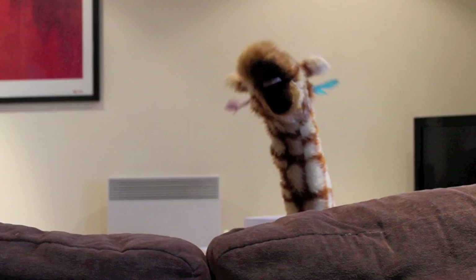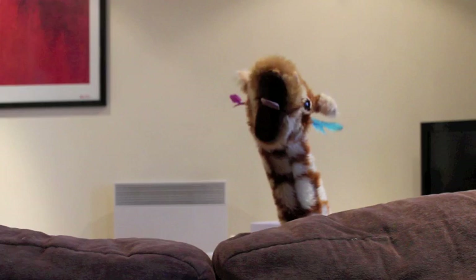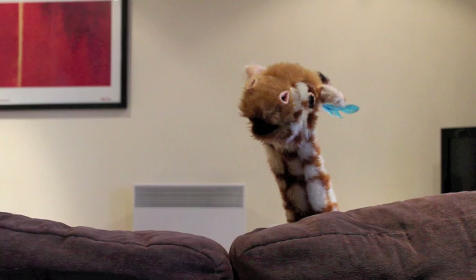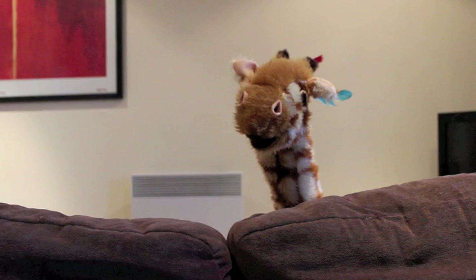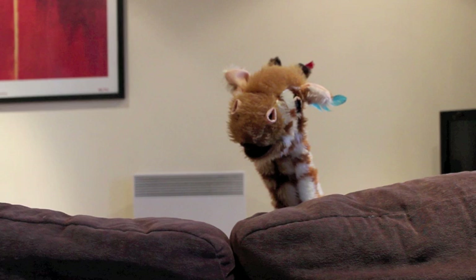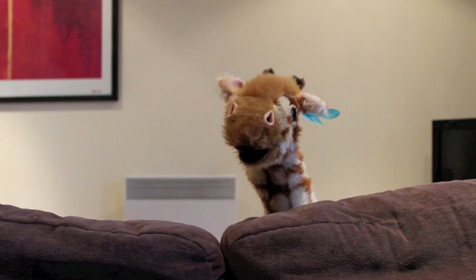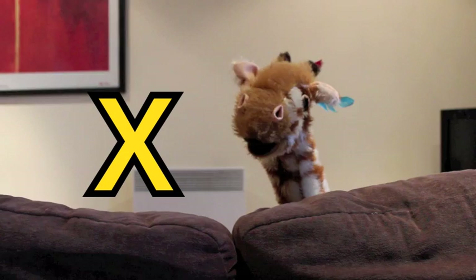Welcome back to Geraldine the Giraffe Does Phonics. It's been a long time coming, Geraldine, but now it's time to learn a special sound. So special, in fact, that it is usually found in the middle or at the end of words. It is seldom found at the start of words. You may have to search for things that have this sound at the end of words. It's the X sound, and it's made with the X grapheme. It's one of my favourites.